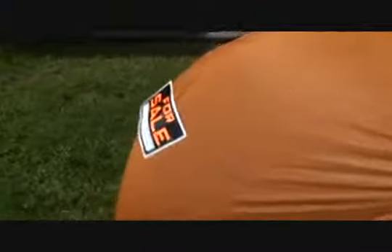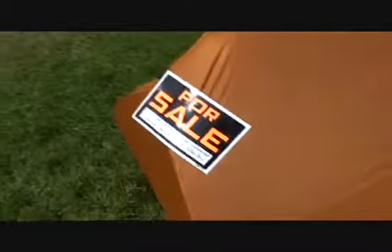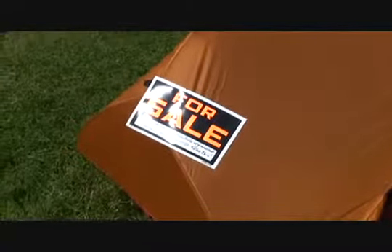First we have the MSR Hubba Hubba, a two-person tent that I rarely use because I prefer sleeping in shelters. Therefore, I've got it for sale for some lucky person or persons hiking together who want a two-person tent.